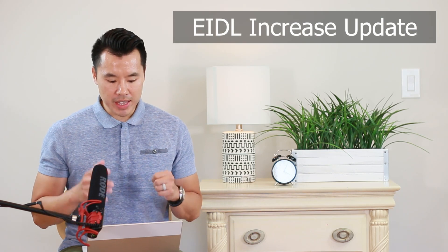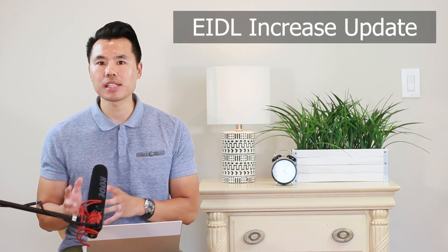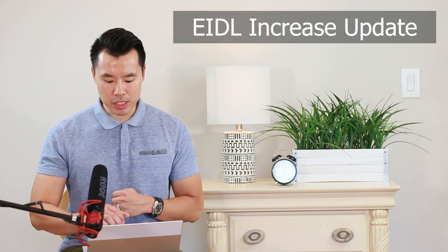Hi everyone, Steven Lee here. Did you receive your EIDL loan increase request yet? In this video I'll be providing an update on why the loan increase is taking so long, as well as what you can do apart from waiting to find a status update from the SBA.